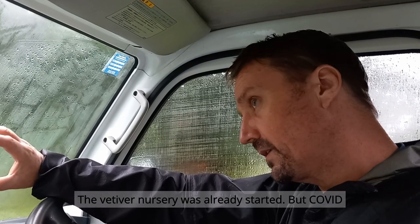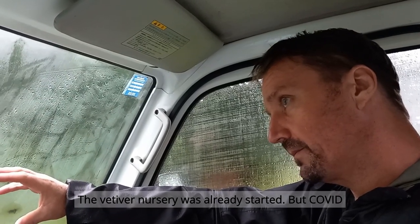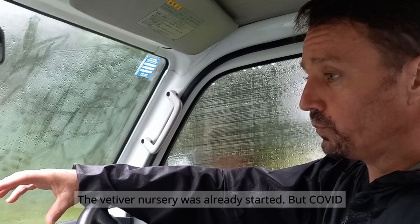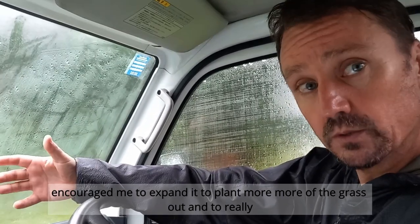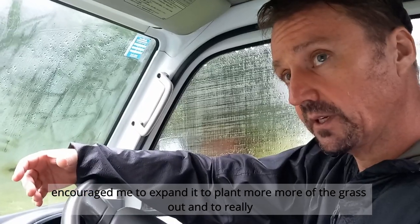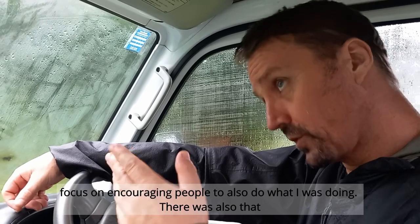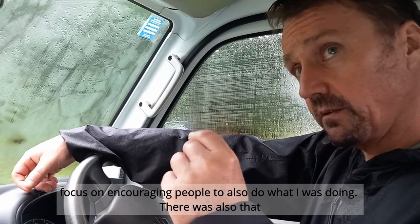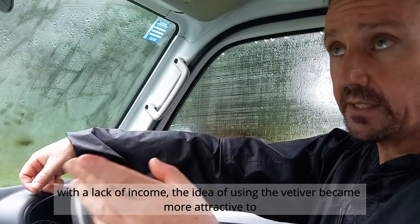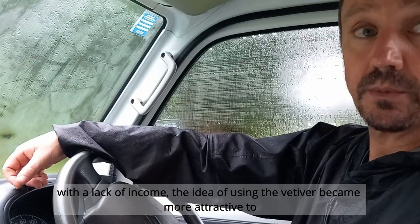The vetiver nursery was already started, but COVID encouraged me to expand it — to plant more of the grass and to really focus on encouraging people to do what I was doing. There was also the factor that with a lack of income, the ideas of using vetiver became more attractive to people as well.